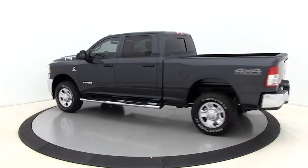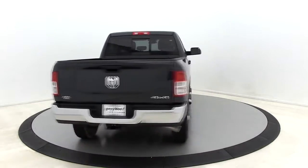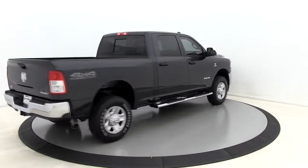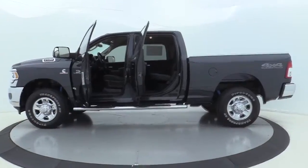Here are some of this vehicle's great options: traction control, dual airbags, power steering, four-wheel disc brakes, center armrest, electronic stability control, rear window defroster, compass.